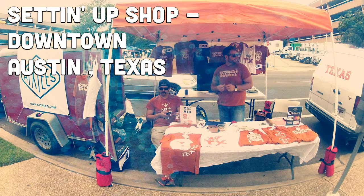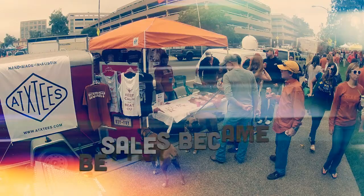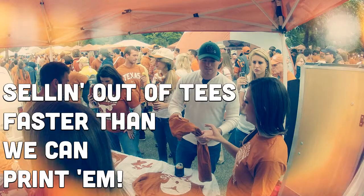They started out by going to UT Tailgates and setting up their sales tent right there on the sidewalk in downtown Austin. It seemed that for every game that passed, their sales would grow better and better. They started selling out of the designs faster than they could print them.